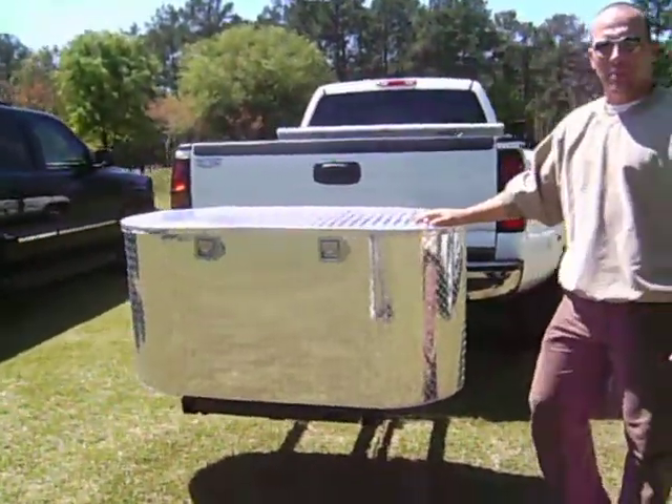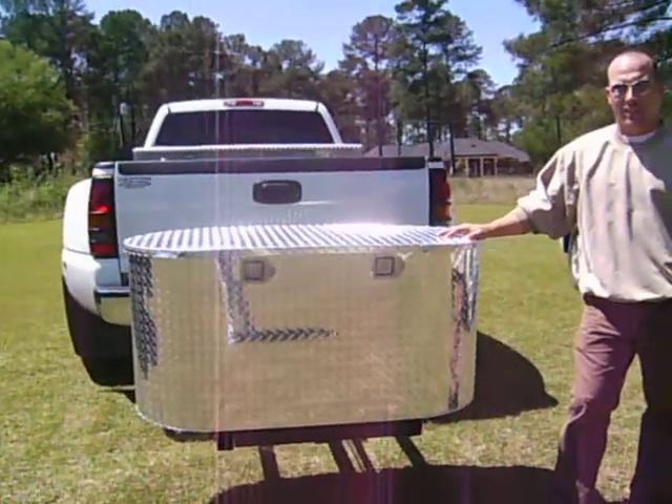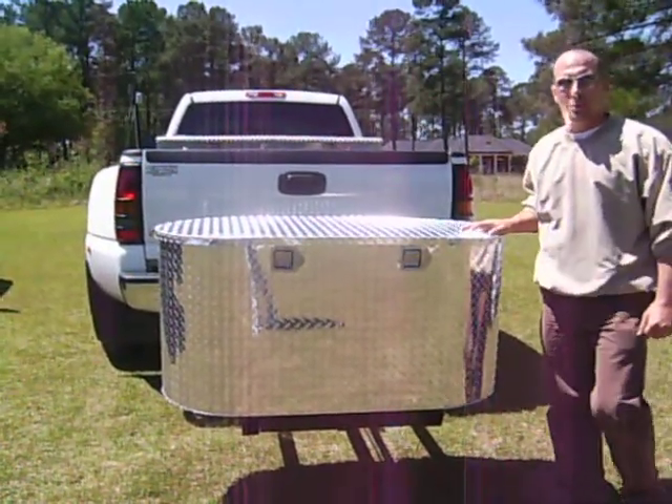This version here is the aluminum version. It also comes available as a kennel, perfect for those hunters that take their dogs with them or people that like to travel with pets.